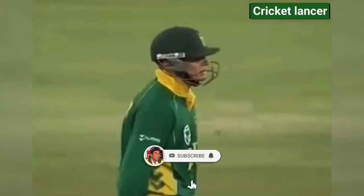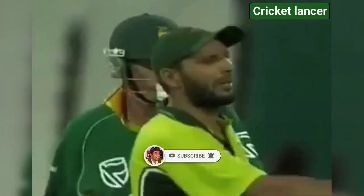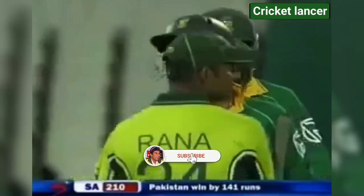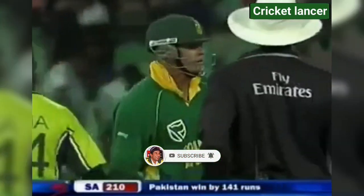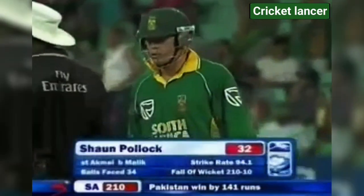Appeal for the stumping — and that could be it. It's a wide down the leg side but Pollock is overbalanced trying to help it on its way, changing feet, can't get back in time, the ball is off and that's out. Last man out for 32 off 34 balls. South Africa all out for 210 — victory to Pakistan by a massive 141 runs, redeeming themselves immeasurably. It is the second biggest win by Pakistan over South Africa.